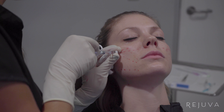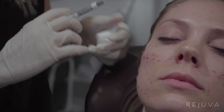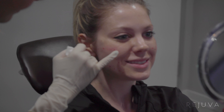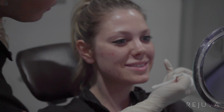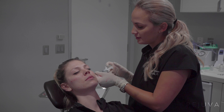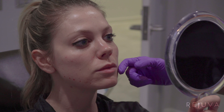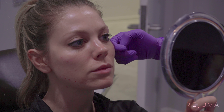Restylane Lift is a hyaluronic acid filler and it's FDA approved for the cheeks, also FDA approved for the nasolabial folds. Look how much softer that looks here compared to the other side — that looks really pretty. We'll do the same through here, and then the threads are gonna come on top and bring everything up.